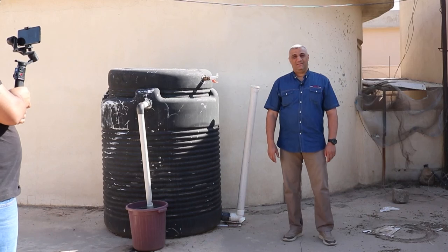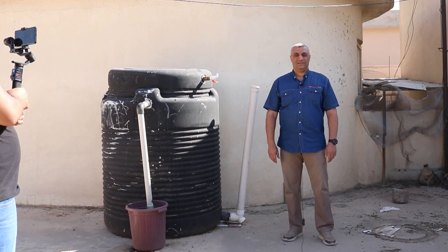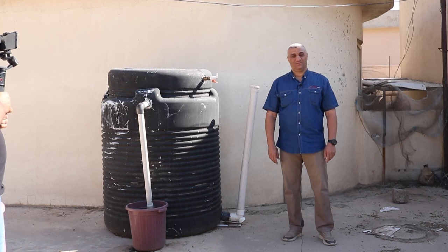Hi my friend, my name is Taha Majeed. I am an engineer working in biogas and waste to energy. I worked in this field for a long time and it's so interesting to me, and I'm sure it will be interesting for all of you.